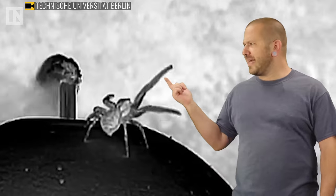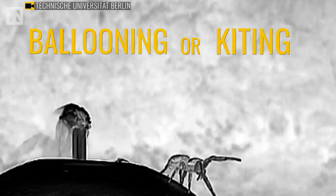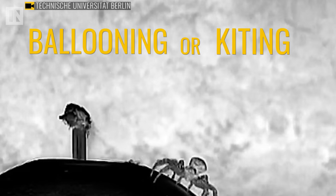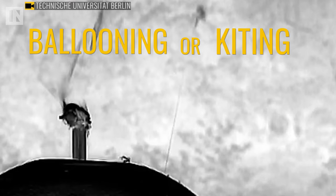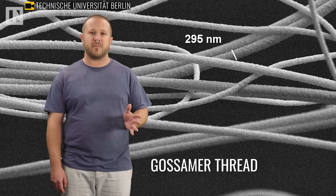Spiders can fly. Take a look at this little guy. In this nightmare fuel of a video, the spider in question is using a technique called ballooning to achieve flight. Ballooning, sometimes called kiting, is a process by which spiders and some other small invertebrates move through the air by releasing one or more gossamer threads to catch the wind, causing them to become airborne. Gossamer threads are fine, filmy substances spun by small spiders.